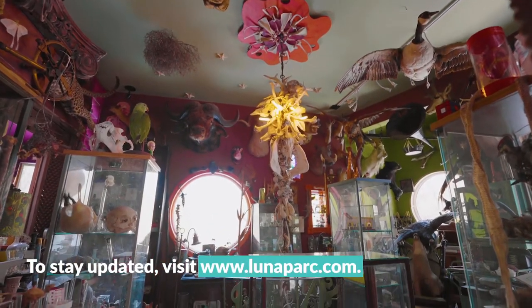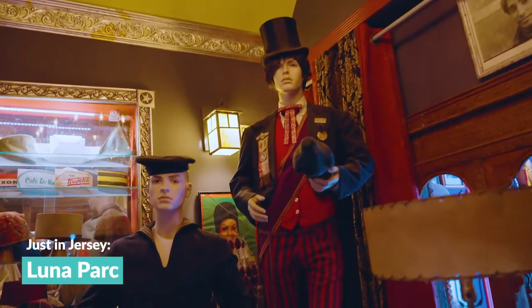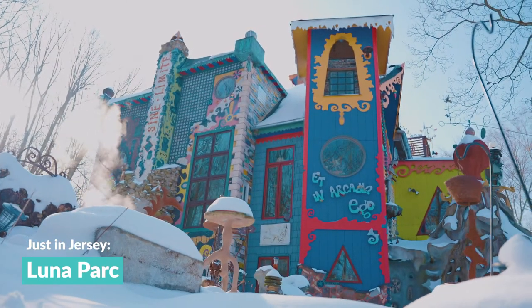To stay updated, visit www.lunapark.com. When you step into this wild and wacky wonderland, don't forget you can only find it just in Jersey.